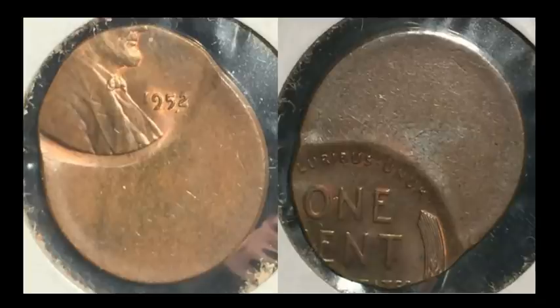Off-center struck coins are a widely collected segment of error coins, and there are specific dates considered to be keys. What we have here is a 1952-P Lincoln wheat cent off center by about 60 percent, yet it still retains a full date — a key characteristic for desirability. This sold for $106.94. I can almost say for certain this is one of those key dates. The larger the off-center strike, the more desirable it will be.